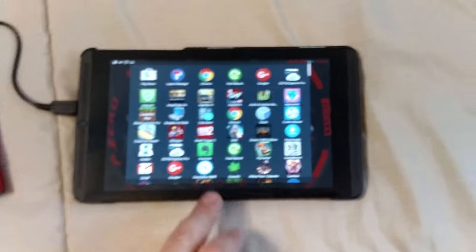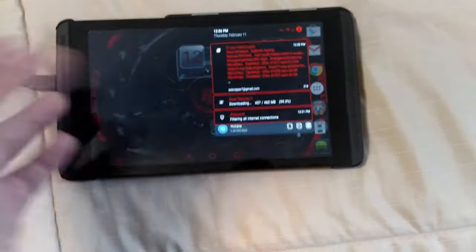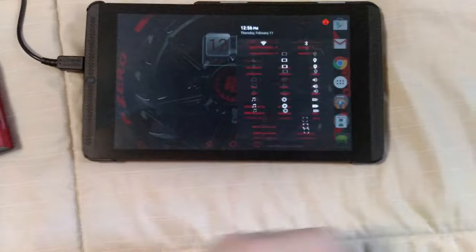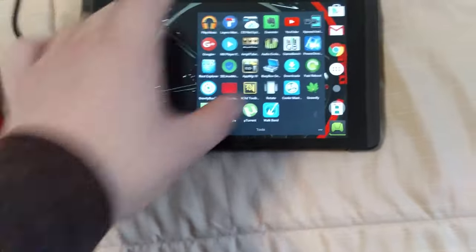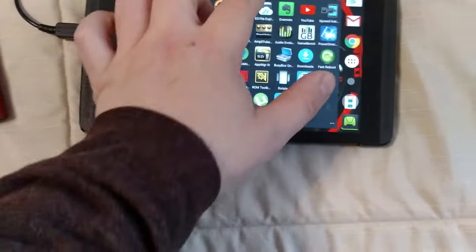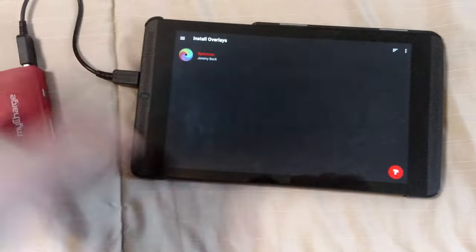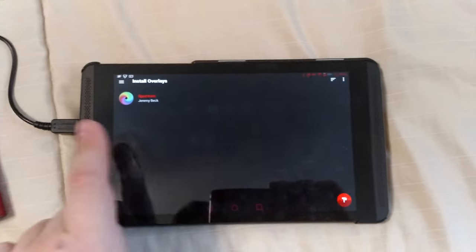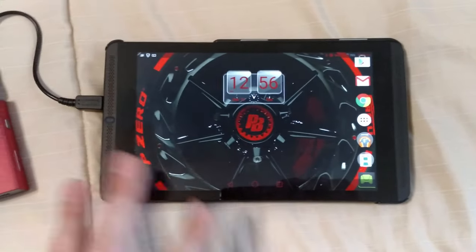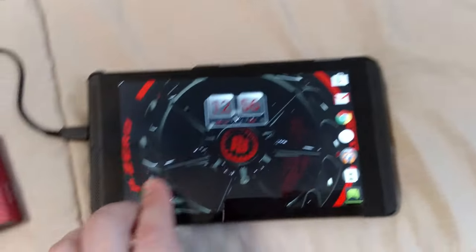This is Marshmallow on the Shield tablet — the update was pulled because of the Wi-Fi, but the Wi-Fi works fine for me. I have it all themed using Layers Manager for Marshmallow, and I'm using the Spectrum theme. It's a theme engine where you can change different styles and things like that. I also have Xposed Framework on here, so I adjusted the colors of the navigation keys.